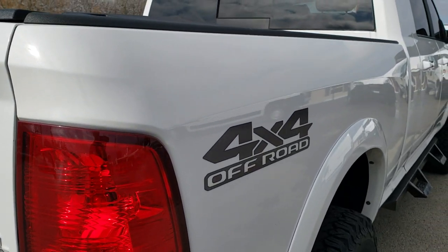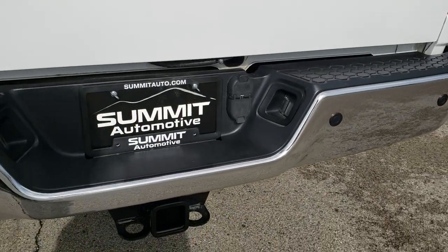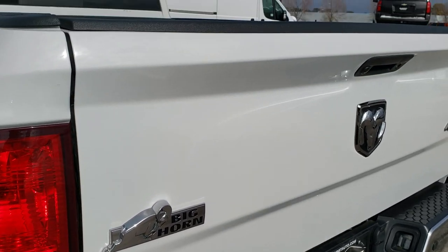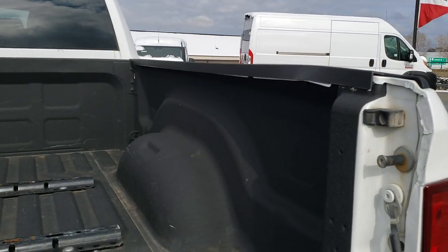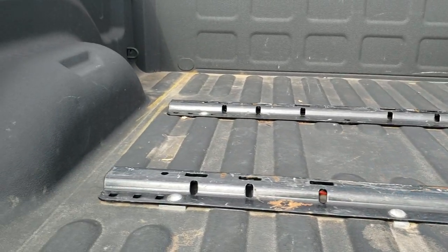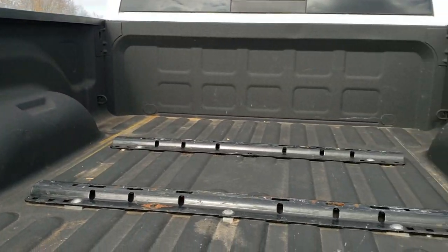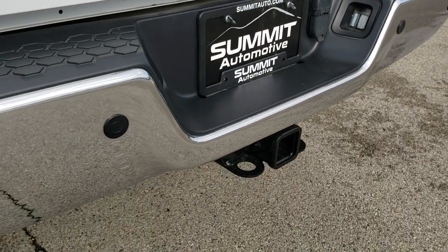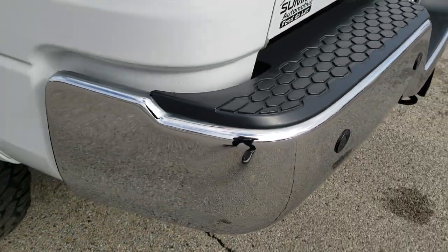It does have the 4x4 off-road stickers which came on this truck originally, and I can see it has Bilstein shocks in the back, which is part of that off-road package. The tailgate is in excellent shape — I didn't see any dents or dings on it. It has the backup camera, locking tailgate, a very nice spray-in bed liner, 5th wheel bed rails, and LED bed lighting. Tailgate shuts nice and solidly. The rear bumper is absolutely perfect. Full towing package with the receiver, 4-pin and 7-pin wiring, and it does have backup parking sensors.